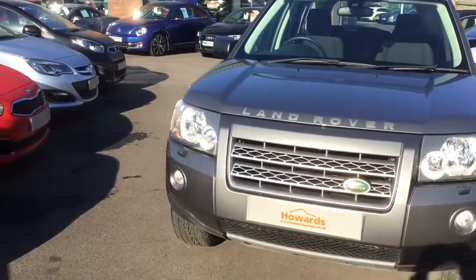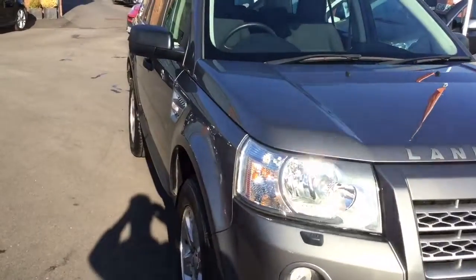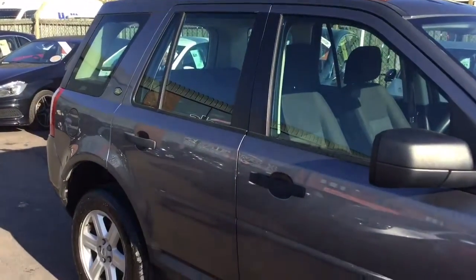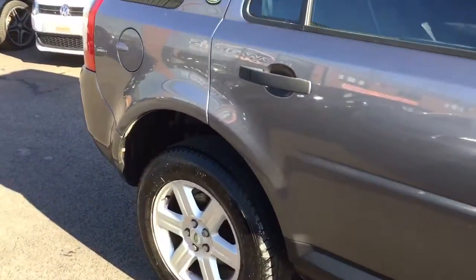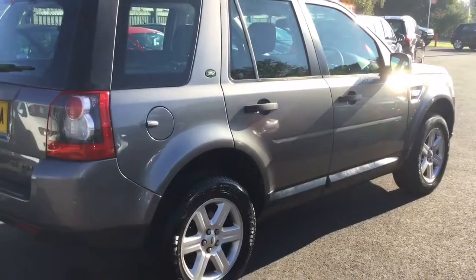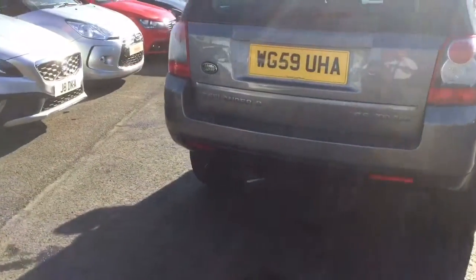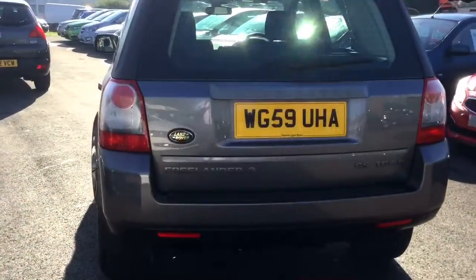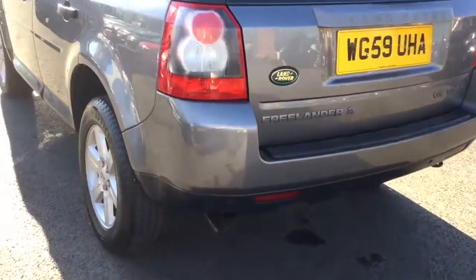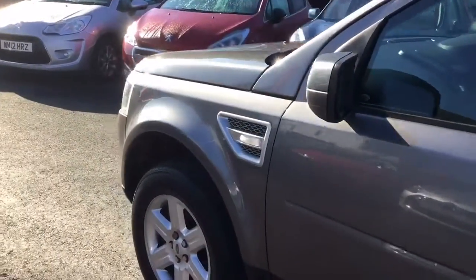It's a lovely example of a Freelander TV4 GS, 2009 with just under 46,000 miles on the clock, in amazing condition. One owner from new with a full Land Rover service history. Very, very good order indeed. Obviously never been off road.